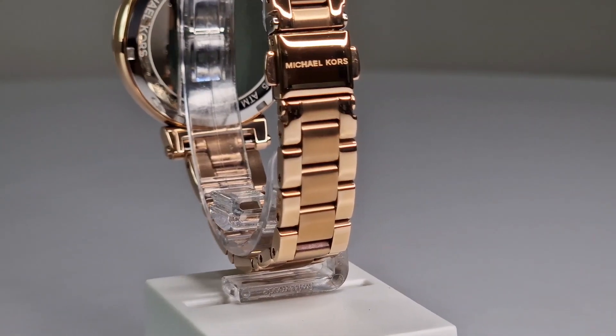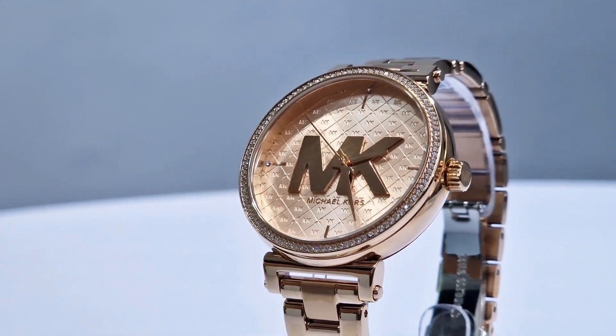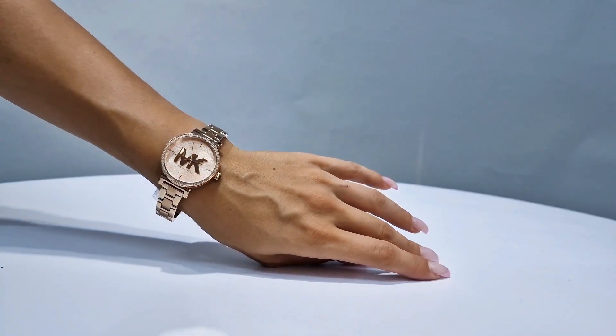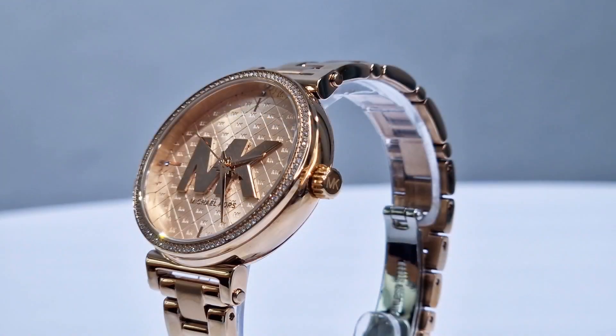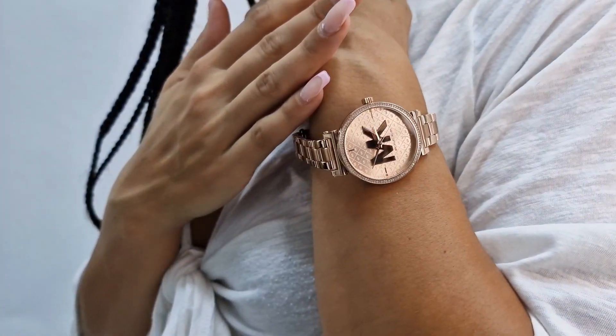The two-pusher fold-over clasp not only adds to its style but also ensures a secure fit. Protected by a mineral crystal that gives you 5 meters of water resistance, this watch is both durable and elegant. Experience the Michael Kors Women's Sophie Watch, where artistry meets functionality.